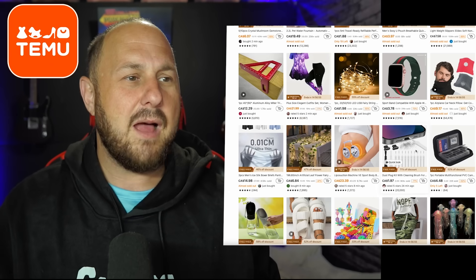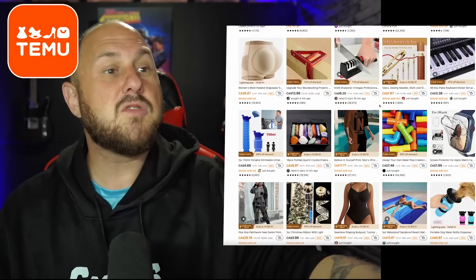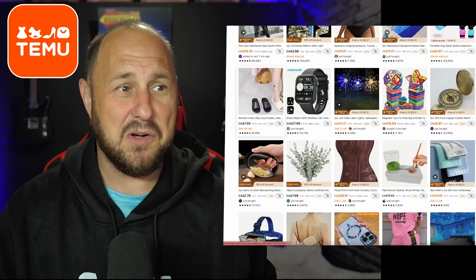I want to order this thing to clean out your iPhone. They got pillows, they've got a liposuction machine, water pipe creation for the kids, portable shrinkable urinal — yeah of course I'm gonna get that. So anyway, Temu did send me a whole bunch of really great stuff.